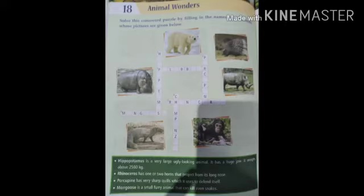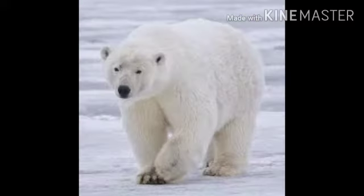Do you remember? What is this? Yes — Polar Bear. Polar bears are with long neck and relatively small head.